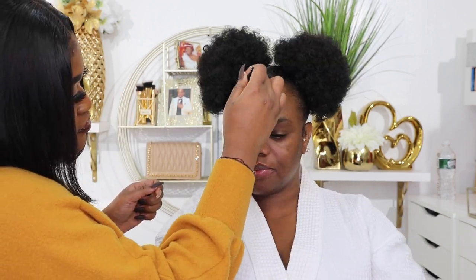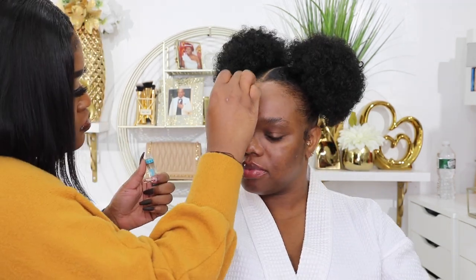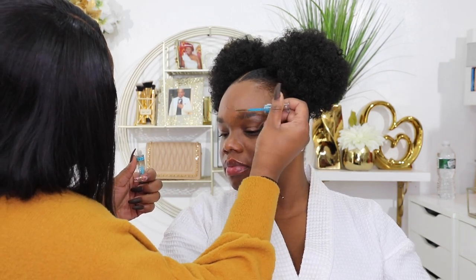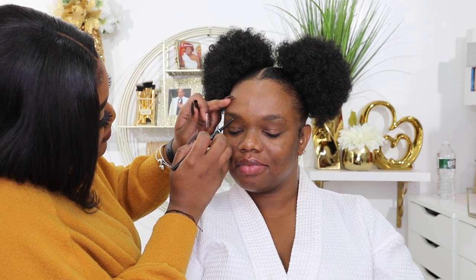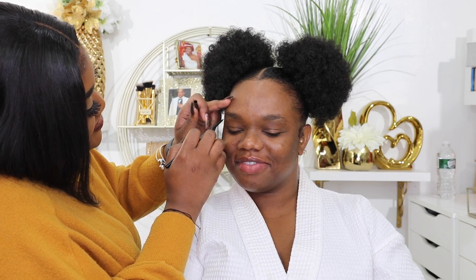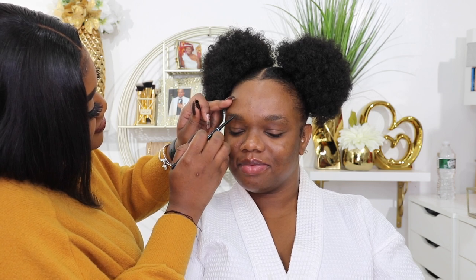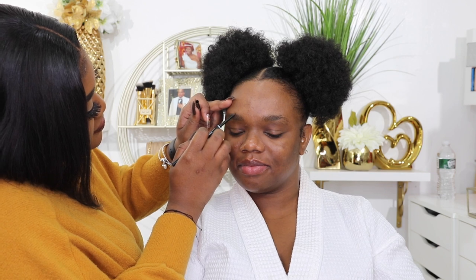To start off my face, she's gonna use the NYX micro brow pencil in the shade dark brown. She did go ahead and use some clear brow gel from Essence first just to glue my brows, because they needed something. Then she used the NYX micro brow pencil in dark brown to carve out my brows, followed by the Anastasia Dip Brow Pomade in chocolate.